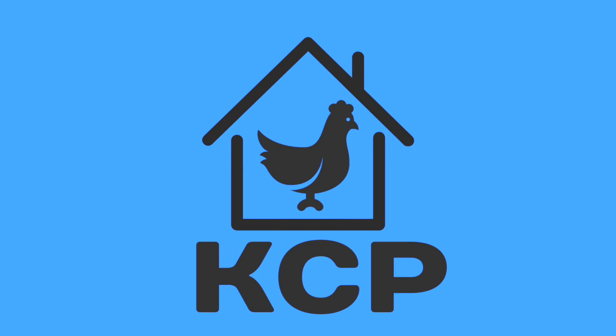Thank you for watching. I hope you enjoyed, and please consider making a donation to the Kenyan Chicken Project today.